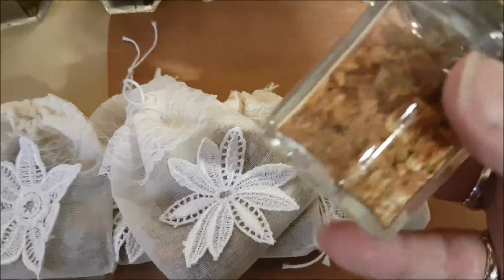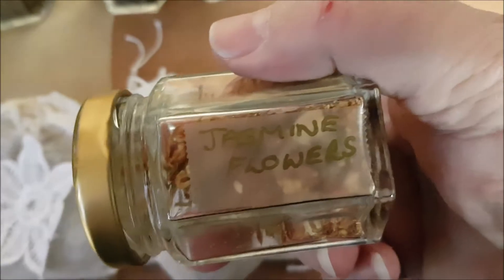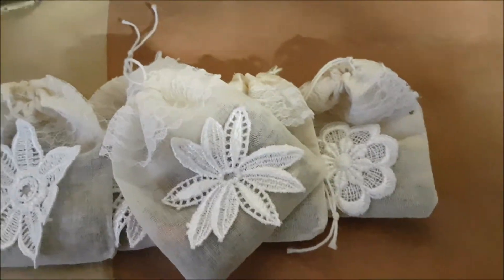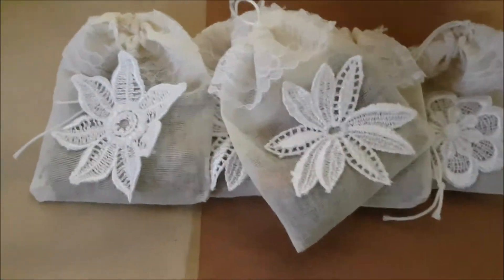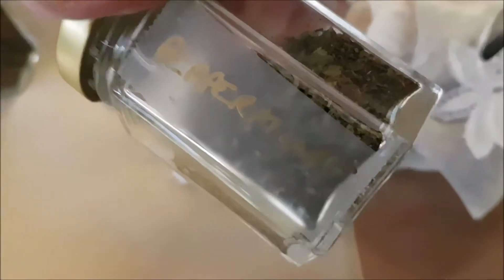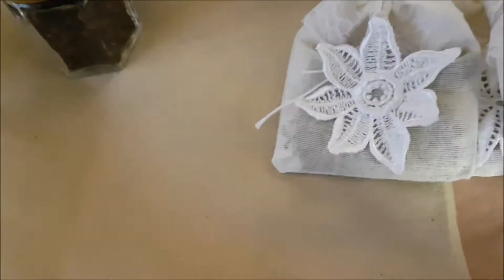In these ones, jasmine flowers. These are rose petals. We've got peppermint. Star anise. That's the peppermint one. Burdock root. Mugwort. Camomile.